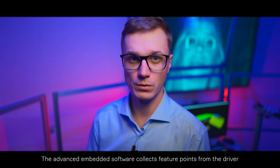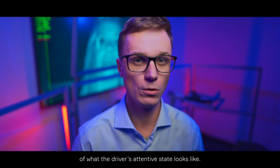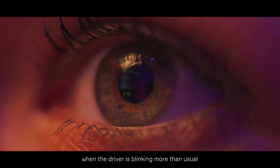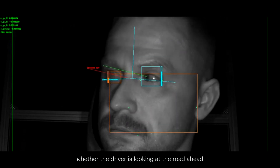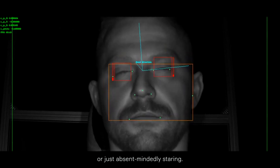Advanced embedded software collects feature points from the driver and creates an initial baseline of what the driver's attentive state looks like. The software can detect situations when the driver is blinking more than usual, when the eyes are narrowing or closing, or when the head is tilting. It can also determine whether the driver is looking at the road ahead and confirm whether the driver is actually paying attention or just absentmindedly staring.